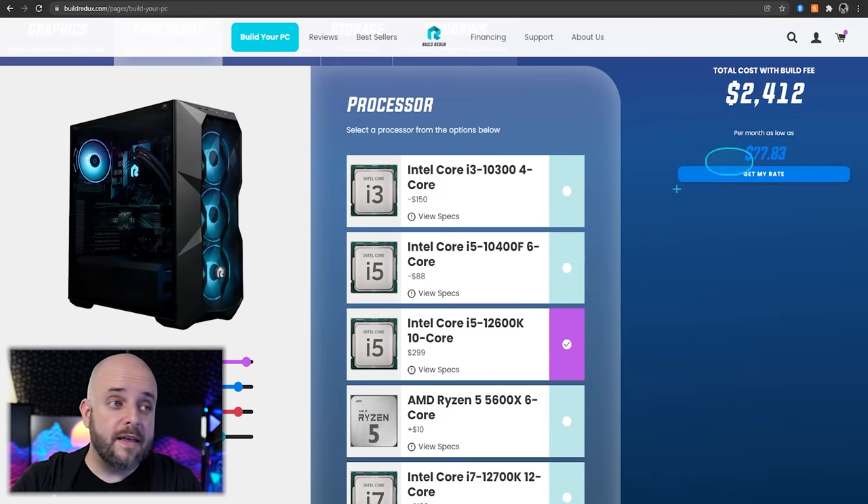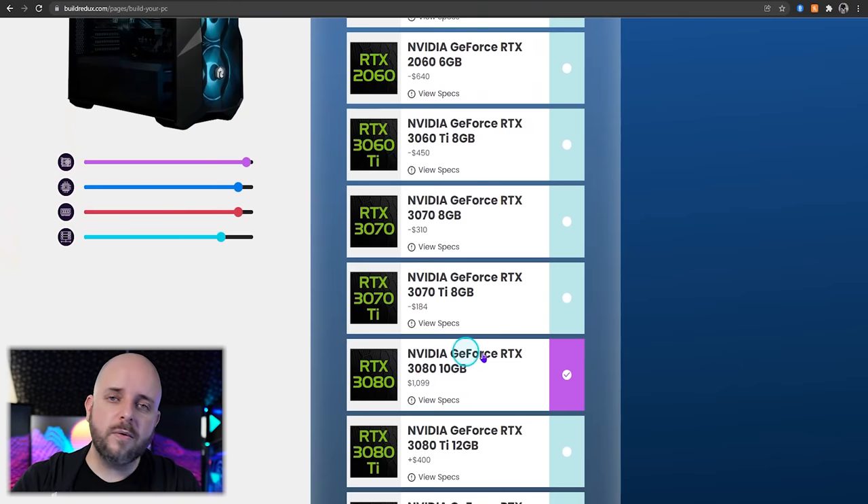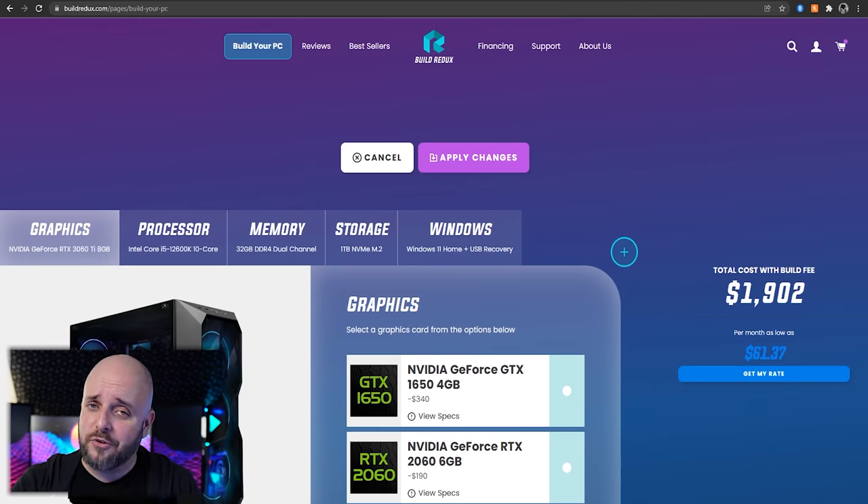This brings it down to $2,412. You can make other changes — you don't need to go with a 3080 if you're not doing 4K gaming, just 1440p. You could start at a 3060 Ti, which brings it down to $1,902. I don't recommend a 12600K build from them, and I'll tell you why. There are some caveats to Build Redux.